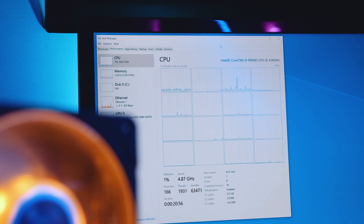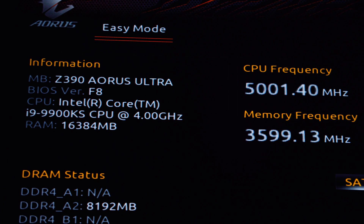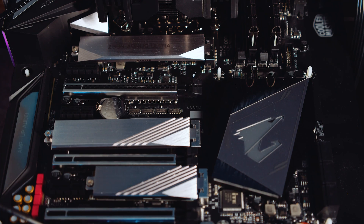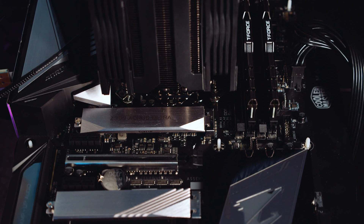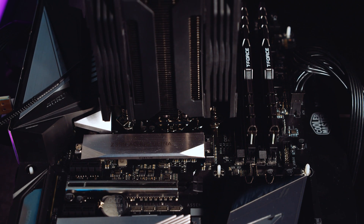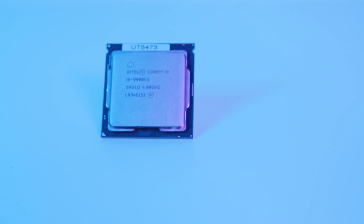We didn't overclock the chips at all — we wanted out-of-the-box figures, and that applies to all other CPUs tested too. There's a vast majority of people who don't overclock, and I'm one of them. All boards are running the latest BIOS versions, and all GPU drivers are current as of October 26th, 2019. We used Gigabyte boards for testing since we only have X570 and Z390 boards from them. We haven't had enough time with the chip to assess overclocking, but we may address it in the future. Everything in this video is out-of-the-box.